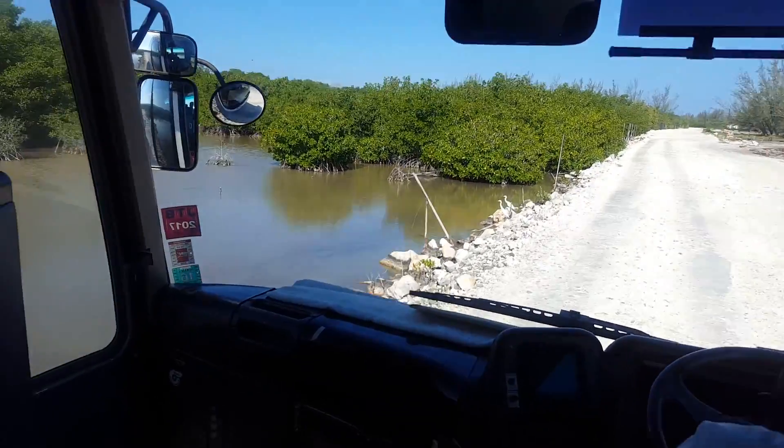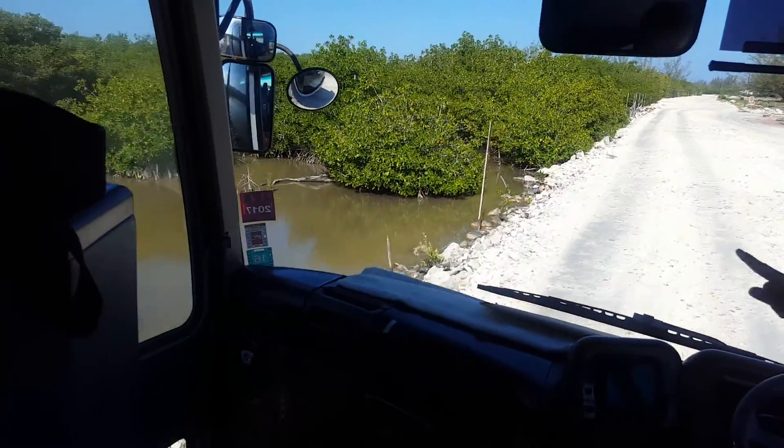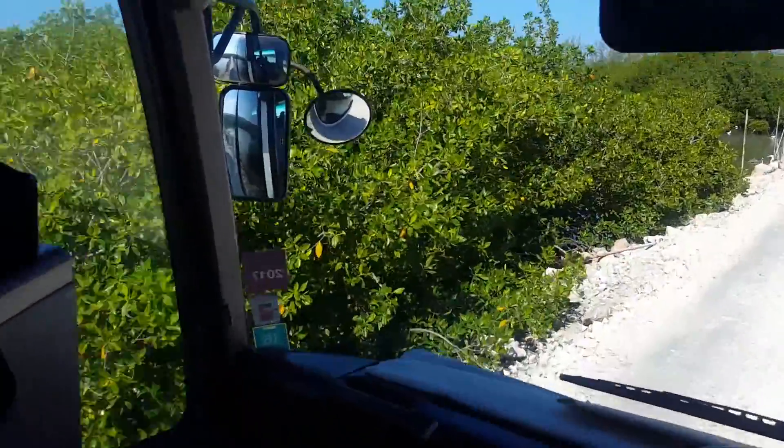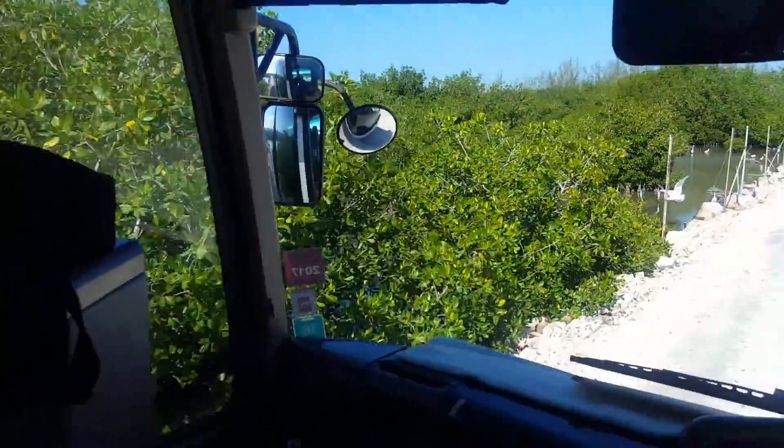Notice here we have a lot of birds nesting. A lot of birds also nesting in these trees here. These are the mangrove trees. In fact, that is a habitat for a lot of birds.